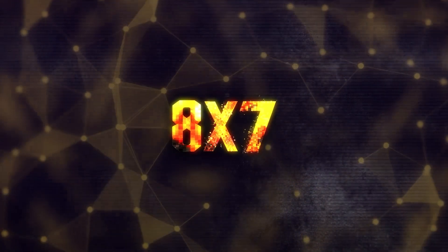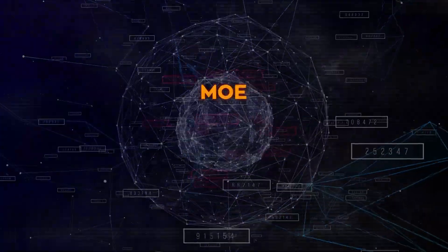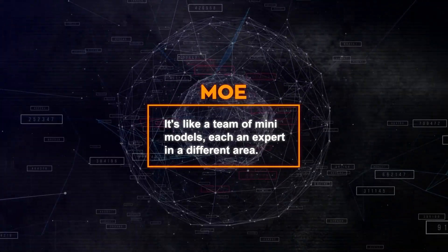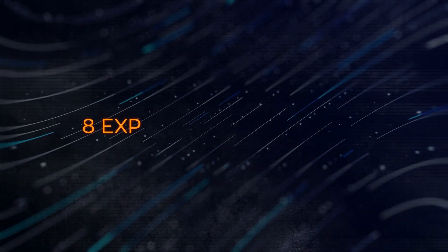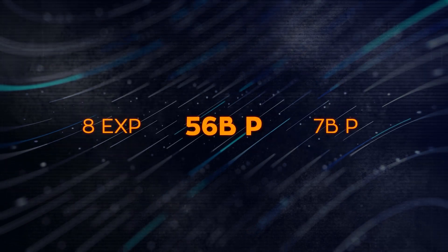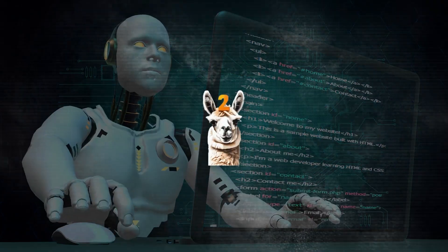Let's talk about the Mixtral 8x7b model. This model is a type of Mixture of Experts, or MOE model. In simpler terms, it's like a team of mini models, each an expert in a different area. There are 8 of these experts and each has 7 billion parameters, adding up to a massive 56 billion parameters in total — nearly as big as Llama2 70b.